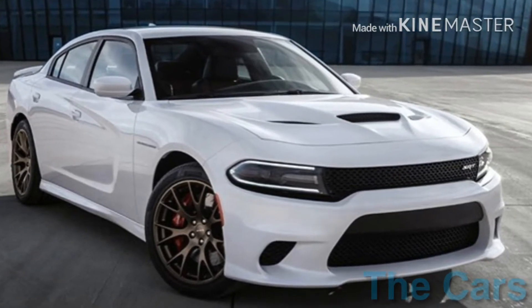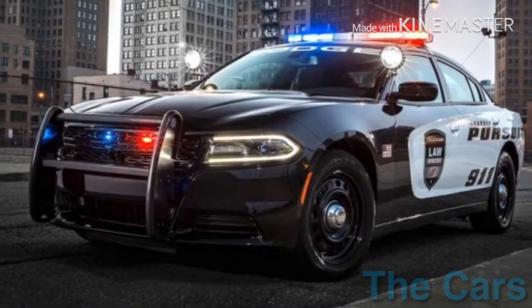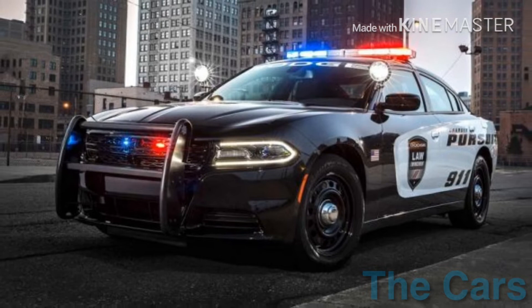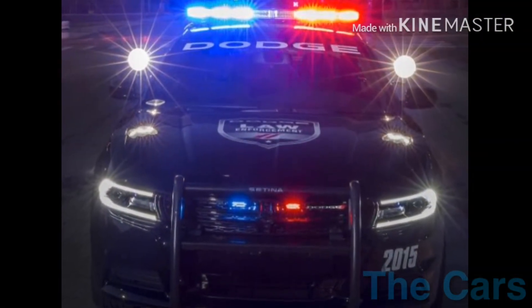Mostly this baby is used to serve the police services. It has become the most well-known and most trusted vehicle used in government. It's also known as the terrifying blue-red light for criminals.